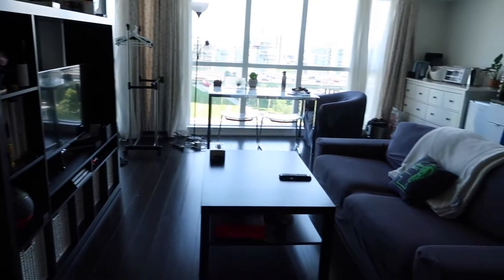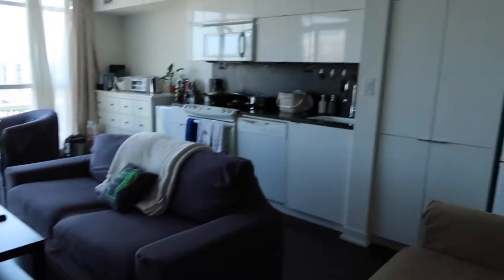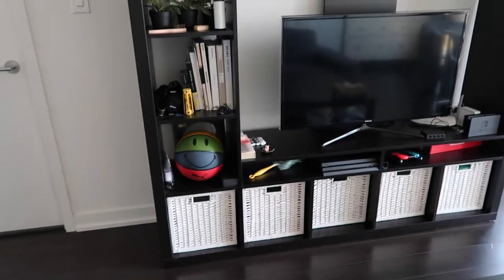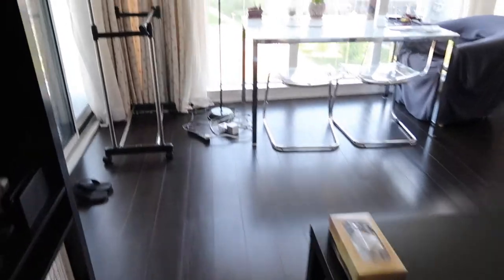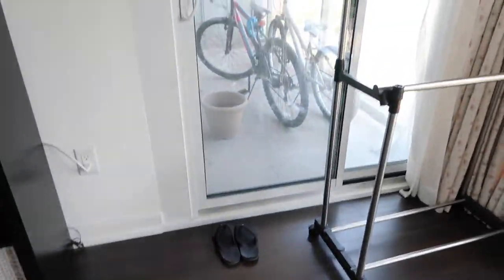Coming into the living room, this is an overview. Here we have our TV stand — nothing special really — our coffee table, and a couch. A lot of the furniture the landlord already had so we didn't have to bring our own.